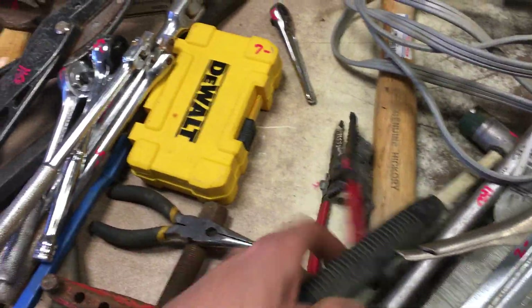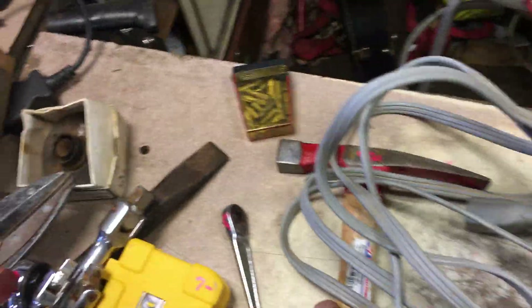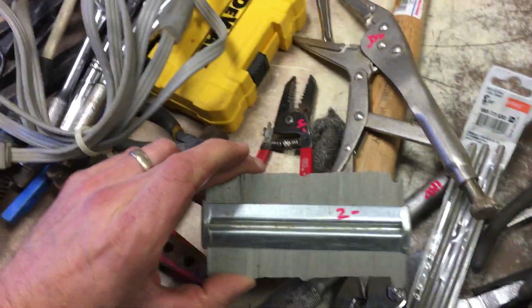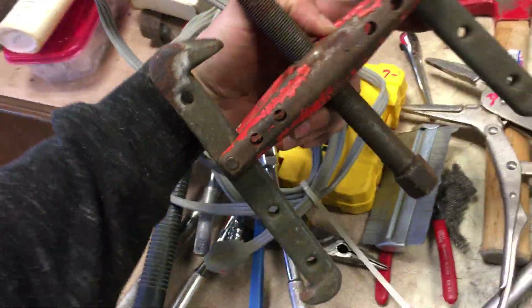$4.00 on the 3/8 Herbrand breaker bar. There was an SK one here too — we're getting to that. $6.50 on the small hammer, $7.50 on the rock hammer. The extension cord is $2.00. Contour gauge is $2.00.